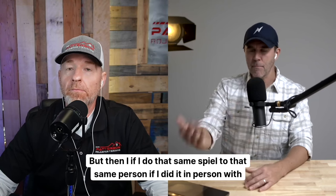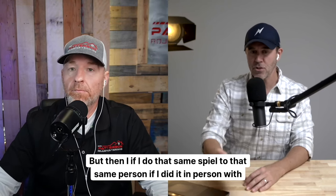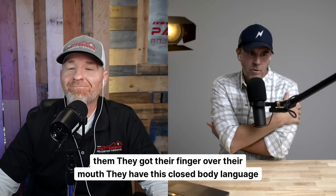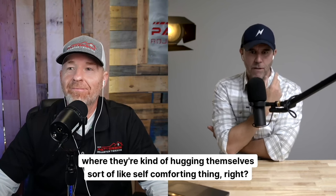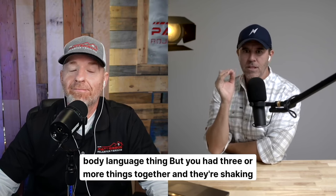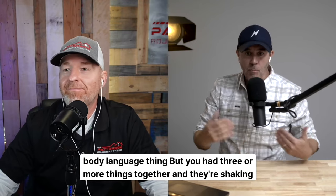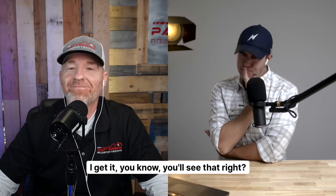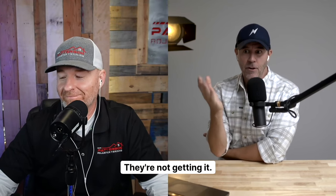But if I do that same spiel to that same person in person, they've got their finger over their mouth, they have this closed body language where they're kind of hugging themselves — sort of a self-comforting thing. They're pointed away from you a little bit. One little body language thing — but if you have three or more things together and they're shaking their head like, 'Yep, I get it,' you'll see that. They're not getting it.